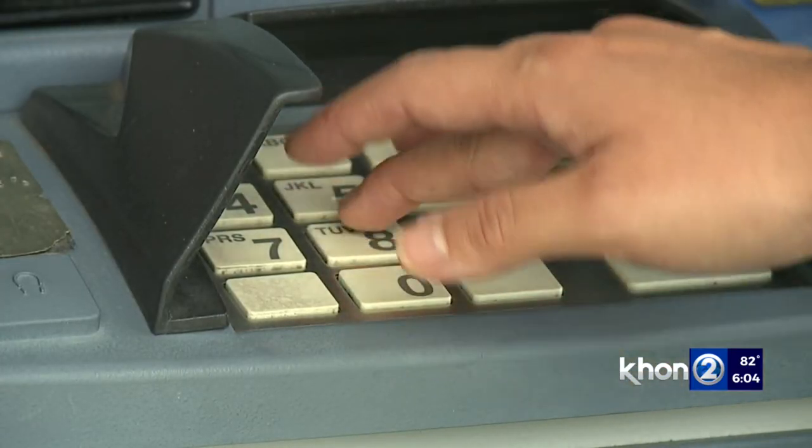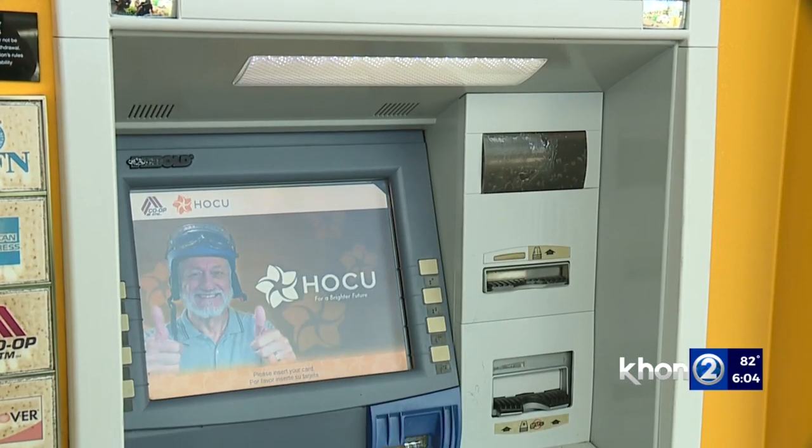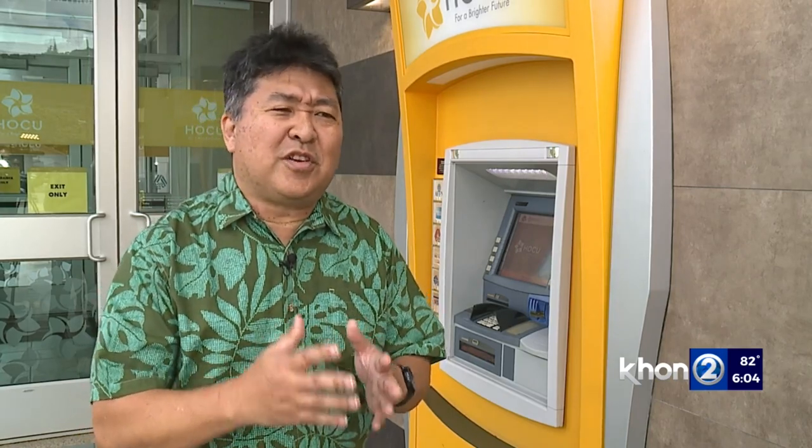The Honolulu Federal Credit Union checks its machines regularly to make sure they haven't been tampered with. Experts say customers should use machines that are in well-lit areas, which are less likely to become a target — sometimes skimmers are placed in areas where no one really passes by, giving criminals an opportunity to insert a skimming device. Monitor your account for any transactions that don't look right.